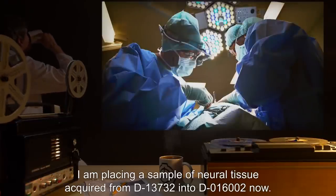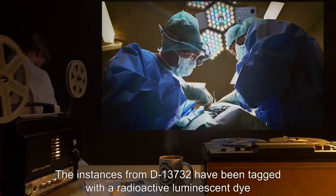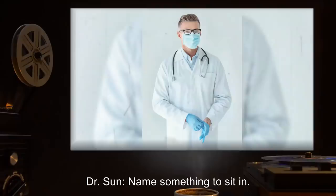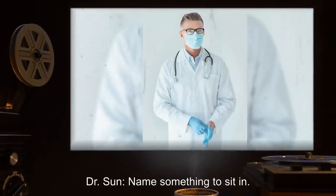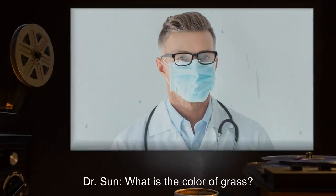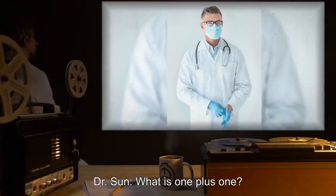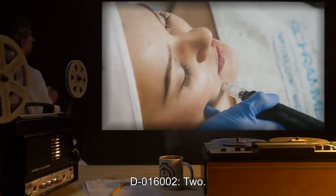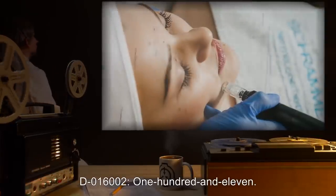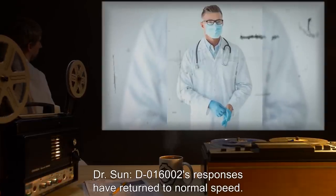Dr. Harlow: I am placing a sample of neural tissue acquired from D-13732 into D-016002 now. The instances from D-13732 have been tagged with a radioactive luminescent dye to distinguish them for extraction later. Dr. Sun: Name something to sit in. D-016002: Couch. Dr. Sun: What is the color of grass? D-016002: Blue. Dr. Sun: What is 1 plus 1? D-016002: Two. Dr. Sun: What is 10 times 11? D-016002: 111. Dr. Sun: D-016002's responses have returned to normal speed.